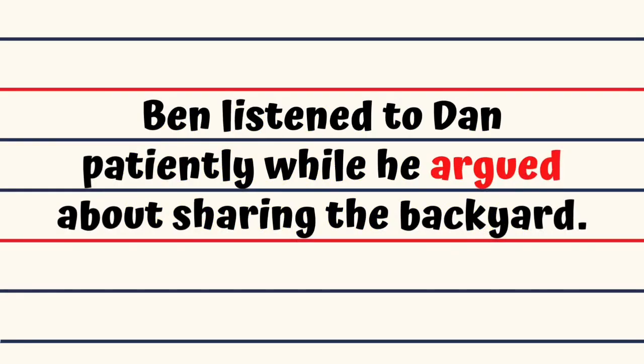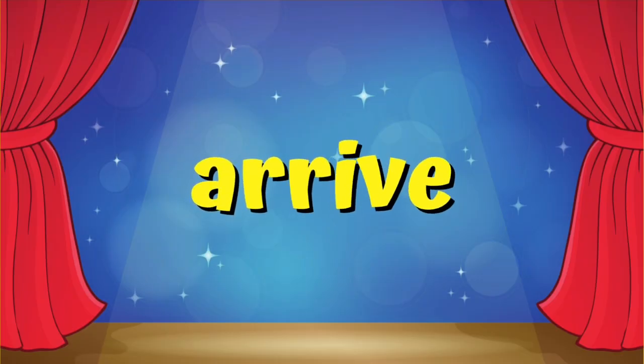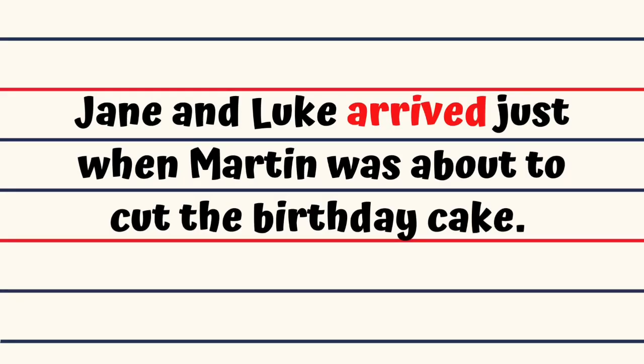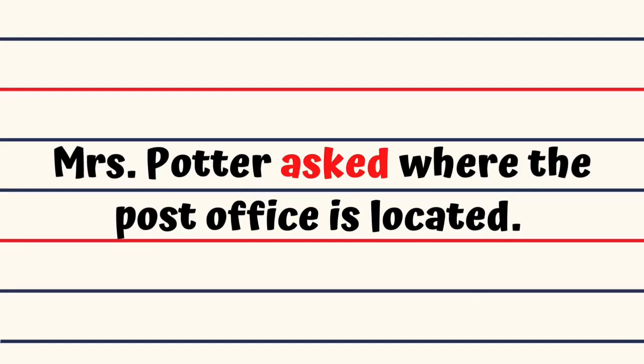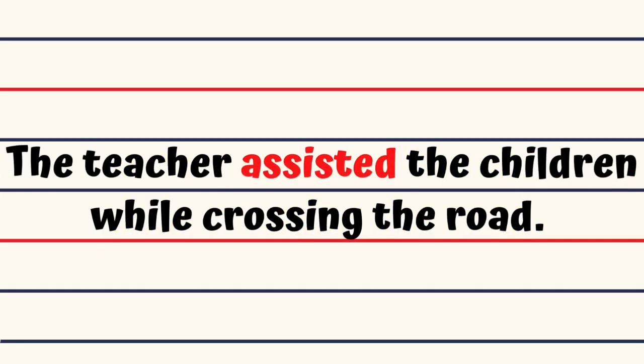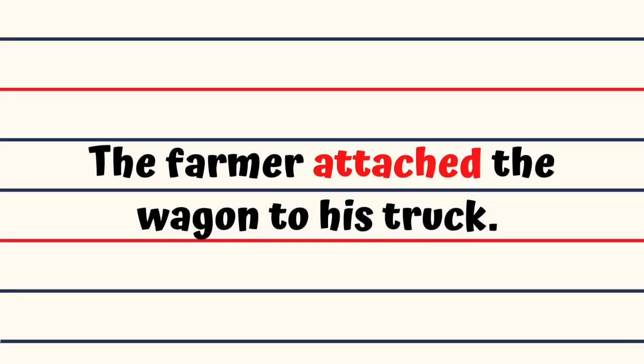Argue. Ben listened to Dan patiently while he argued about sharing the backyard. Arrange. Paul arranged the books neatly on the shelf. Arrive. Jane and Luke arrived just when Martin was about to cut the birthday cake. Ask. Mrs. Potter asked where the post office is located. Assist. The teacher assisted the children while crossing the road. Attach. The farmer attached the wagon to his truck.